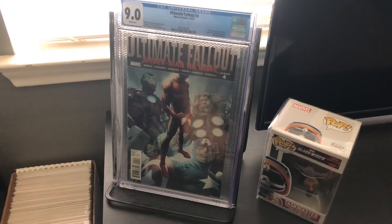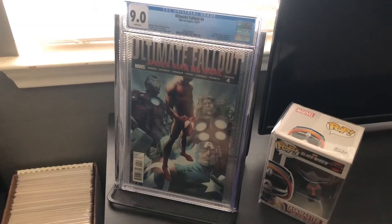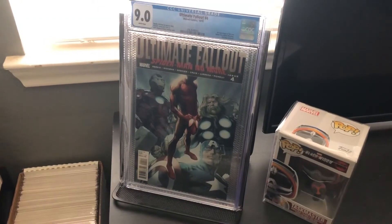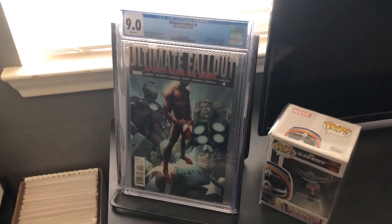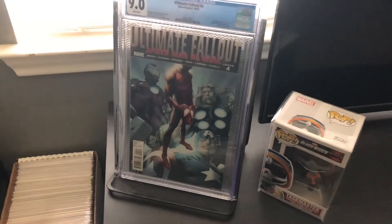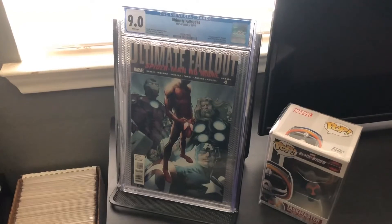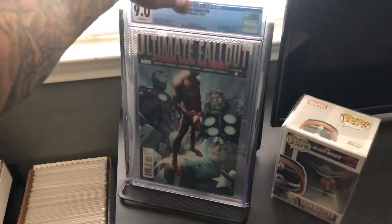Number 3 on the list is Ultimate Fallout number 4. This is a first print, graded at a 9.0 by CGC white pages. This is a recent book that picked up a lot of heat — it's always been a hot book, but I feel like it finally got the value it deserves. Miles Morales overall with video games, comic books, action figures — it's just been becoming super hot lately. And I'm really happy to have this copy; I only paid $85 for it, which is pretty good considering what it's going for now.